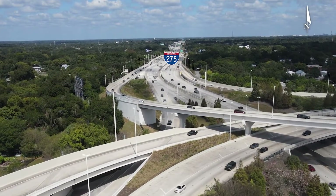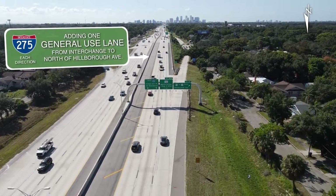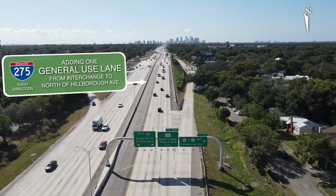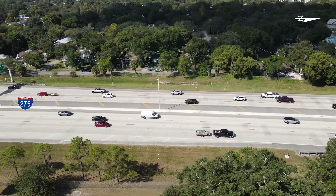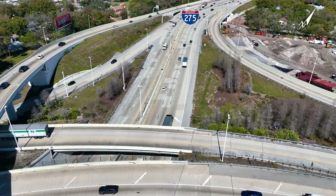You may have seen construction on I-275 to the north of the interchange. These improvements are currently adding one general use lane in each direction from the interchange to north of Hillsborough Avenue, and the improvements underway as part of the downtown Tampa interchange project will tie into these new lanes, helping to provide drivers with better commutes and improve safety.